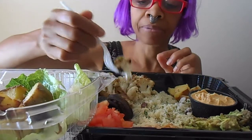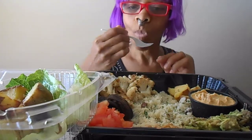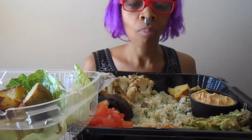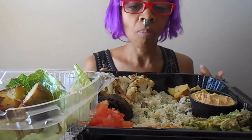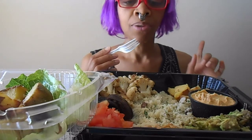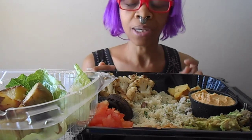Okay, let's try this cauliflower here. Nice roasted flavor. If it wasn't roasted it wouldn't taste like anything.